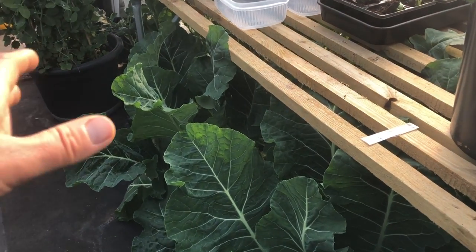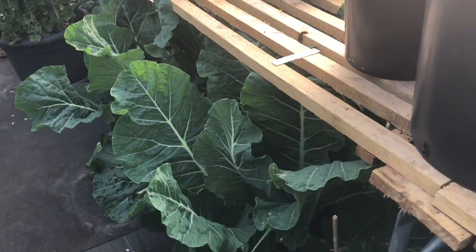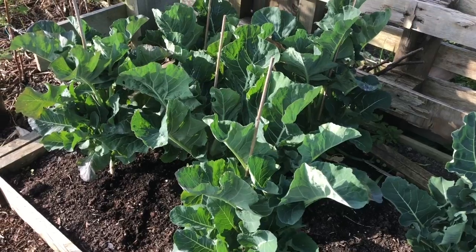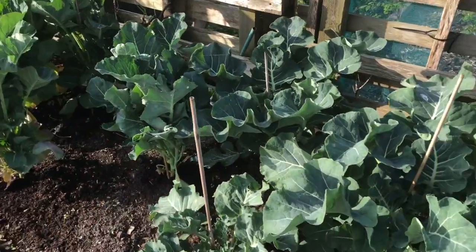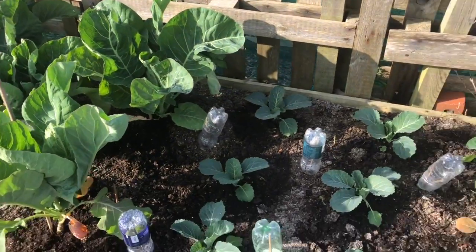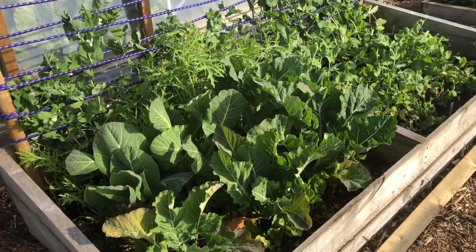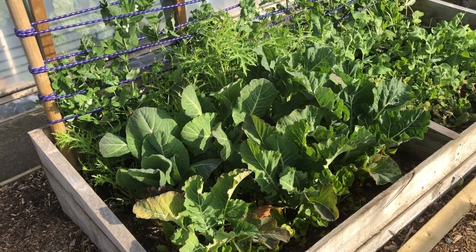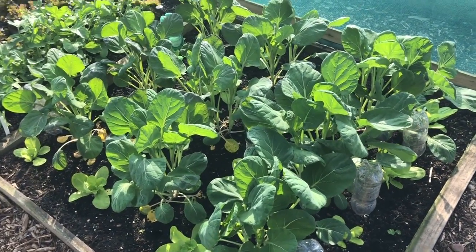Let's quickly look at the brassica successions. I've got masses of spring greens in here — these are actually cauliflower but you can take the leaves as spring greens. Loads and loads down there, and a further succession outside. I think these are green sprouting broccoli. Then cauliflowers, then cabbages — some more cabbages and cauliflowers in this cold frame. These were under plastic until about two or three weeks ago and you can see they've just grown on really quickly.